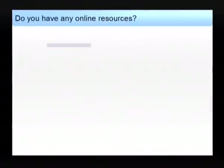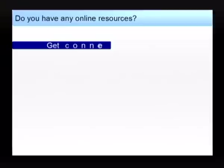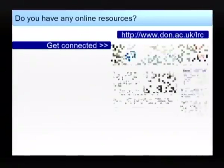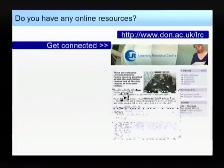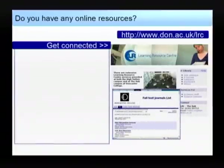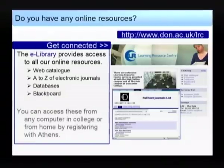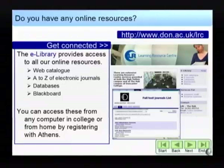Do you have any online resources? The eLibrary provides access to all our online resources such as the web catalogue, eJournals, databases and Blackboard which is a virtual classroom. You can access these resources via the website www.don.ac.uk/lrc from any college computer or from home once you have registered with something called Athens. Please pick up a leaflet about Athens or ask at the reception desks.